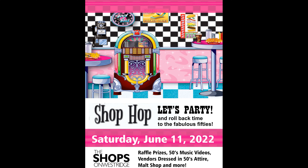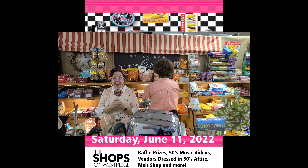It's going to be a fun day. Our vendors will be all dressed up — poodle skirts and more. 1950's Shop Hop, this Saturday, June 11th, at the Shops on West Ridge. Be there or be square!